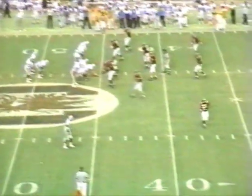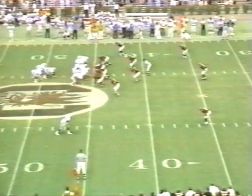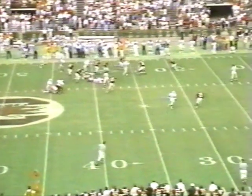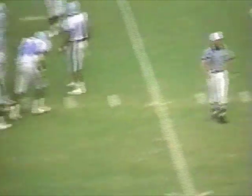1st and 10 for the Bulldogs. Ball is on the South Carolina 45-yard line. 1st and 10 from the 45. Everett Sands gets the ball, gets to the 40, 35, down close to the 30-yard line — a pickup of 15 on the play. Everett Sands for the Bulldogs.